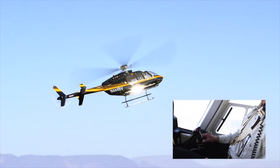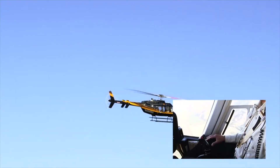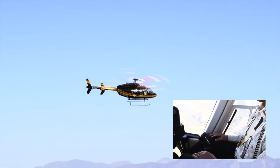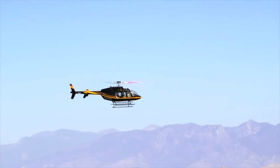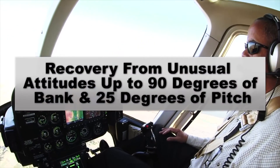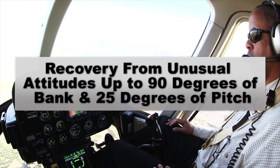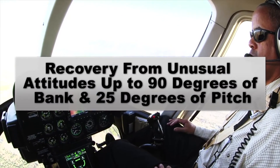When Sass is engaged, recovery from unusual attitudes encountered from inadvertent IMC or night flying is easily achieved by simply letting go of the cyclic. In fact, flight testing has demonstrated Helisass will recover from up to 90 degrees of bank and pitch angles as great as 25 degrees.